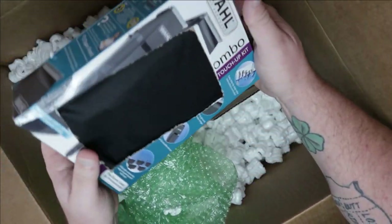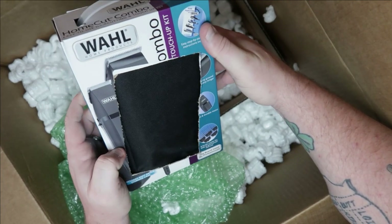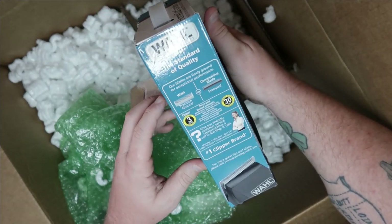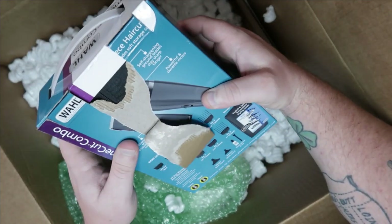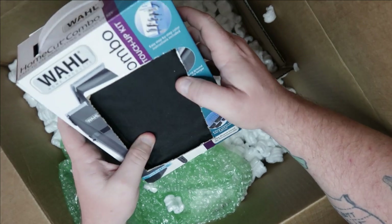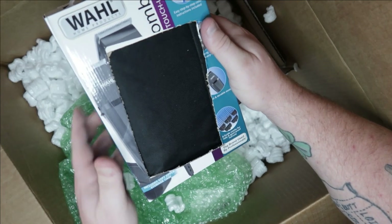We have a Wahl home products combo touch-up kit. My mother's a hairstylist so I may be selling some of these goods to her. This one has a ripped-up package but from here it looks like everything should still be inside. It gets returned because it's damaged, but who cares ultimately.